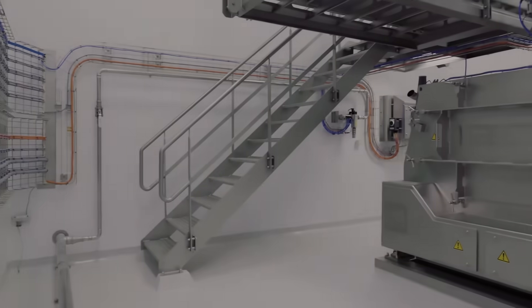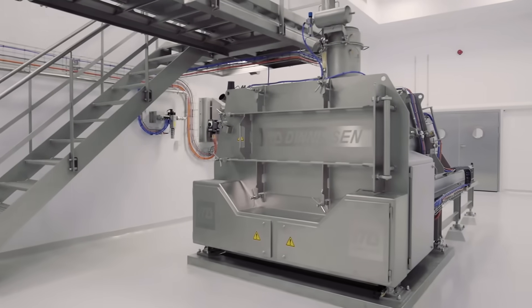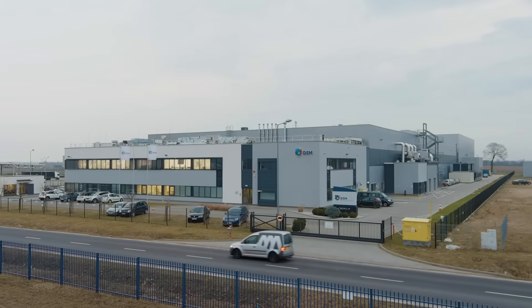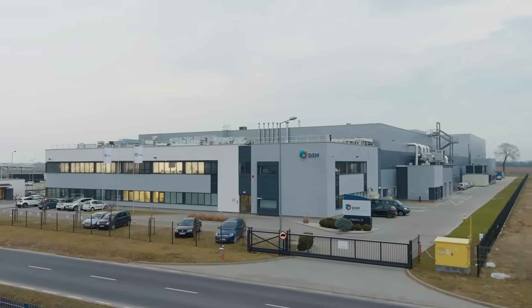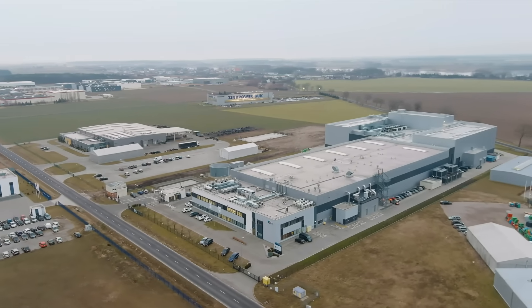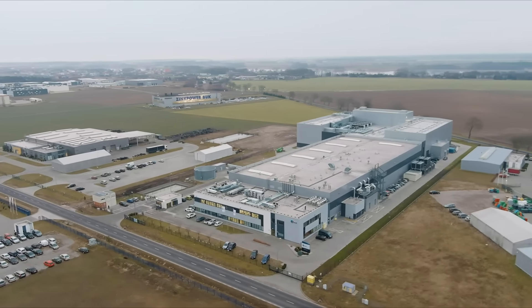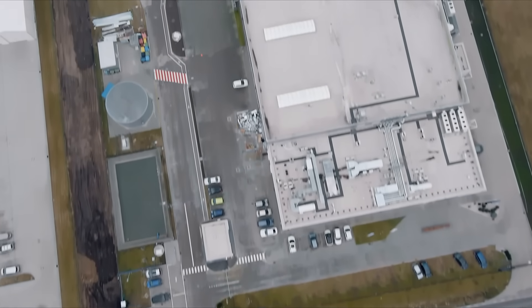For DSM, we designed, engineered, automated, installed and realized complete production lines from scratch. Here in Poland, premixes for infant nutrition are produced for the largest dairy producers in the world. As a system integrator, we started out by taking a holistic view of the entire production facility, working alongside DSM to find the best possible setup and system architecture.